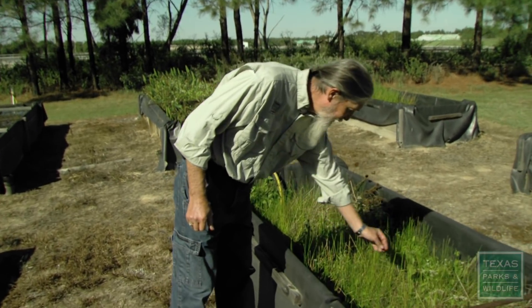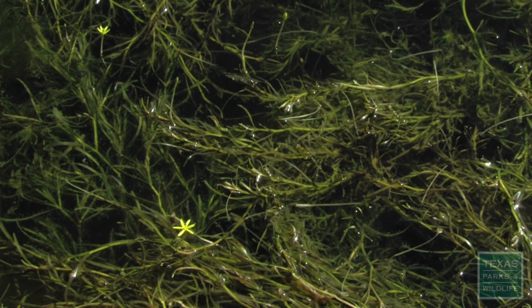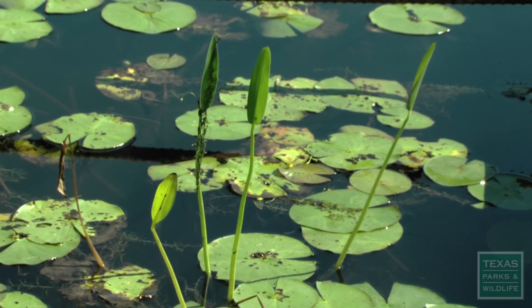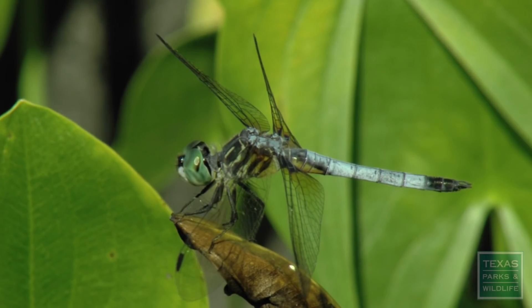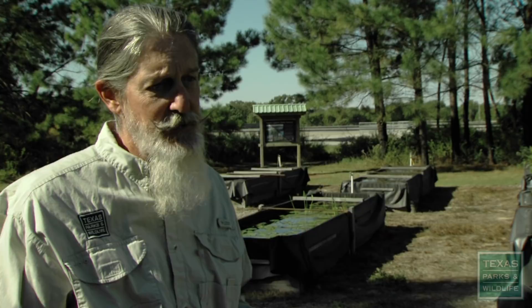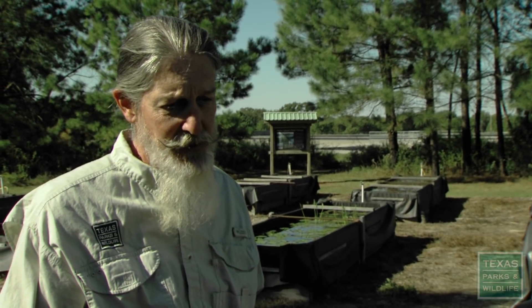'Check out this little buddy right here.' This is flat stem spike rush, water star grass, wild celery, white water lily, square stem spike rush. Native aquatic plants provide natural habitat. The more different species that we've got in that plant community, the more stable that plant community is.